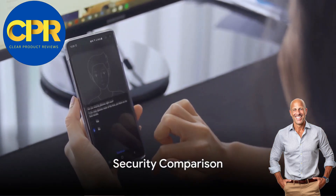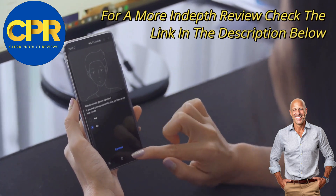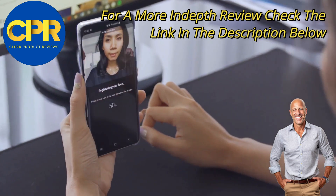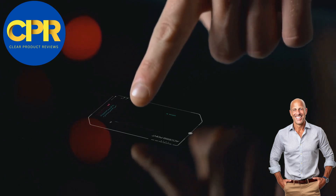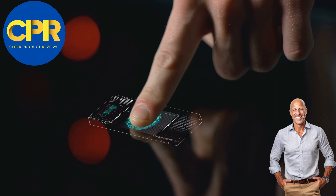Now let's talk about security. The iPhone 15 Pro Max offers the innovative Face ID system, providing you with a secure and convenient way to unlock your device. On the other hand, the Samsung S23 Ultra offers multiple biometric options, including an under-display fingerprint scanner and advanced facial recognition.